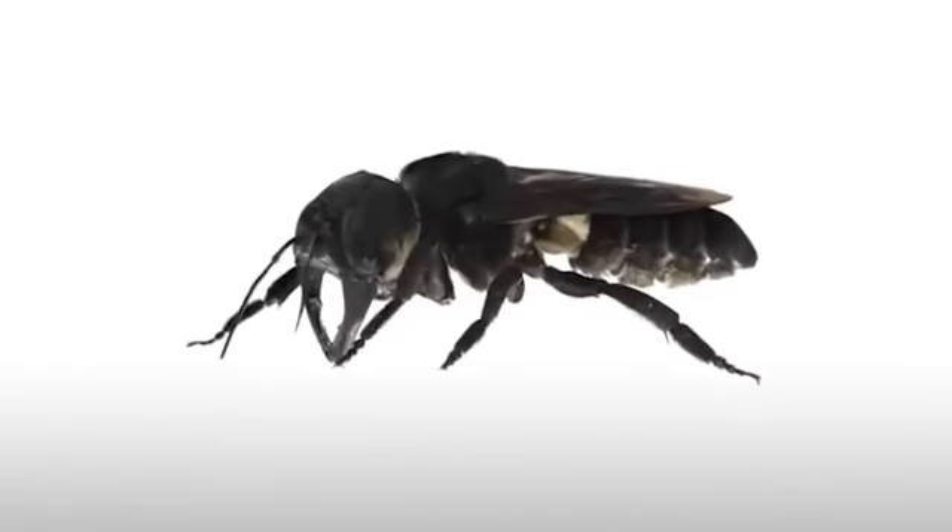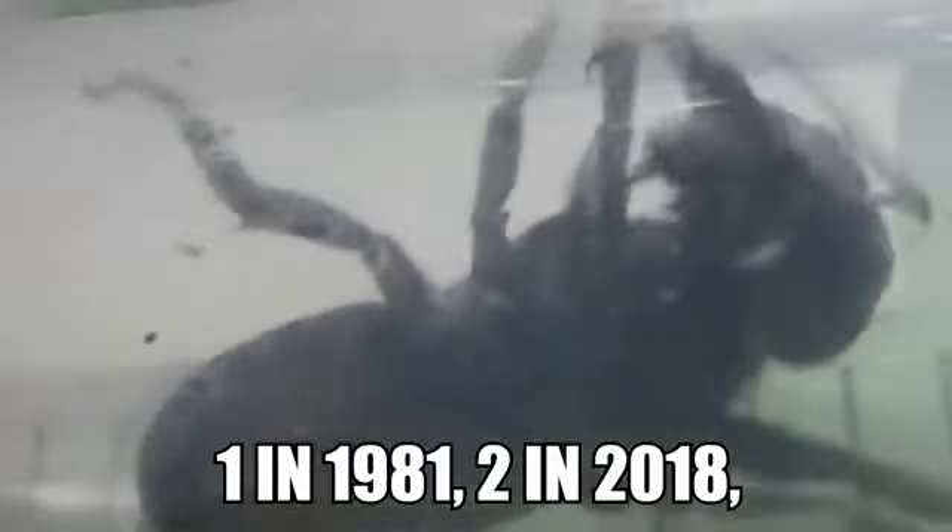Instead, they're thought to take over termite nests inside trees and use tree resin to further reinforce the walls for protection. There are only three islands in the world where they are known to have existed, all of which are in Indonesia. Because of their life cycles and the remoteness of where they live, very little is known about their distribution or how many there are. To give an idea of how elusive these giant bees are, there have only been four sightings in the past 40 years: one in 1981, two in 2018, and one in 2019.